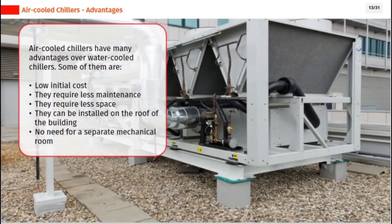Air-cooled chillers have many advantages over water-cooled chillers. Some of them are: low initial cost, they require less maintenance, they require less space, and they can be installed on the roof of the building with no need for a separate mechanical room.